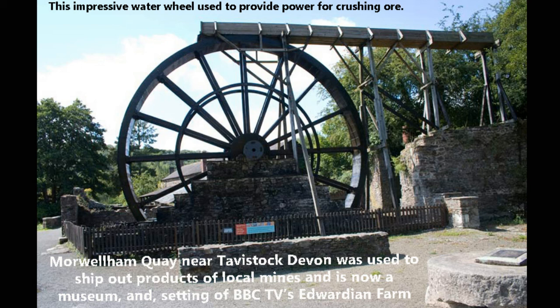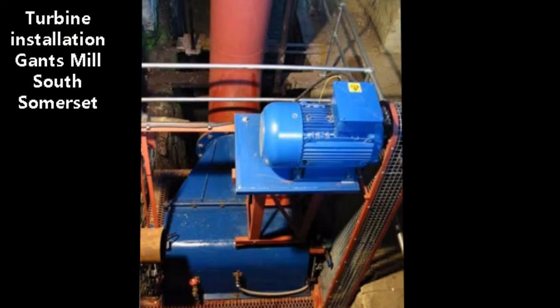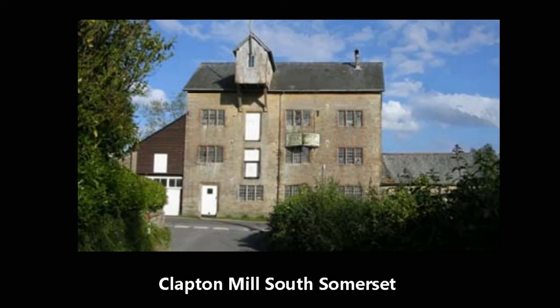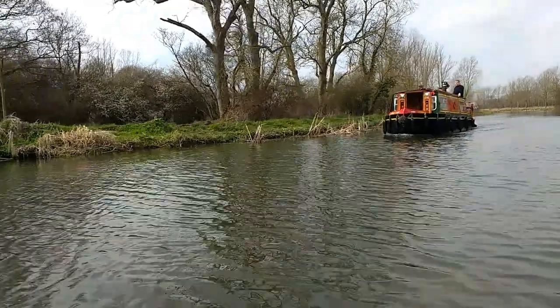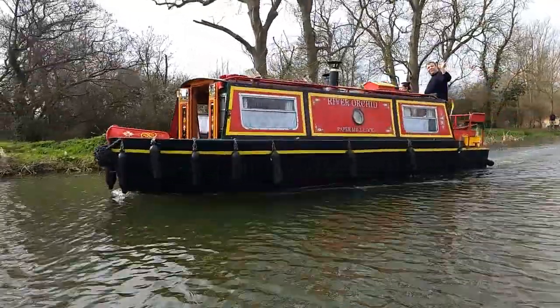We've only got the one down here of any size, but there are lots of places where you could put micro-generation in. There's a consortium of 11 mill owners that got together in Somerset and they've put together the idea of converting their mill houses — where the leats and all the rest of it are still there — to put turbines in, generate power and put it on the national grid. And that's what they're doing. Now what are we doing in Essex? Not very much by the look of it.